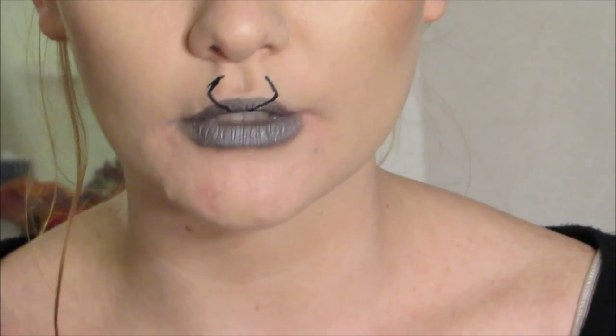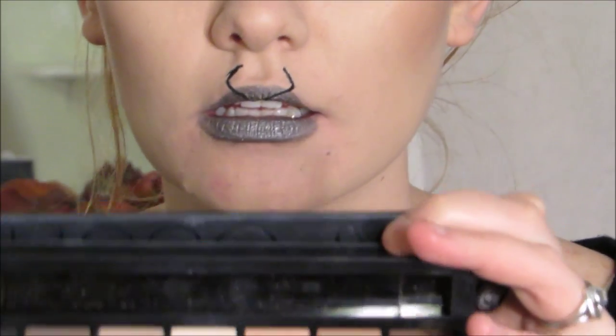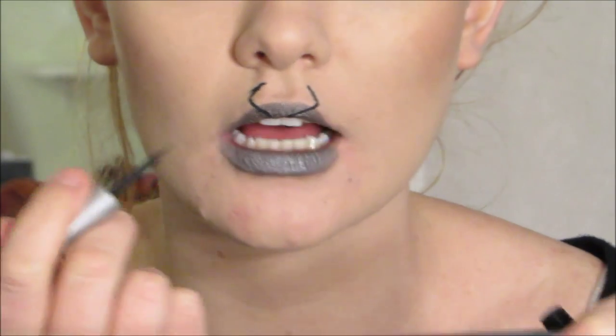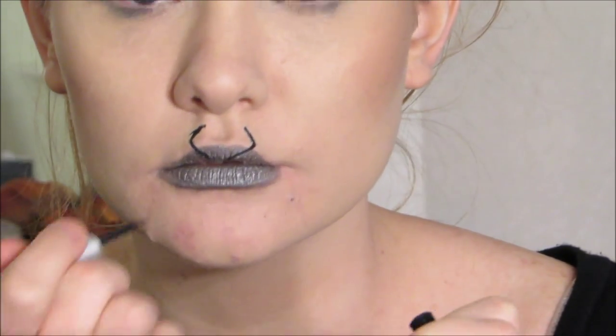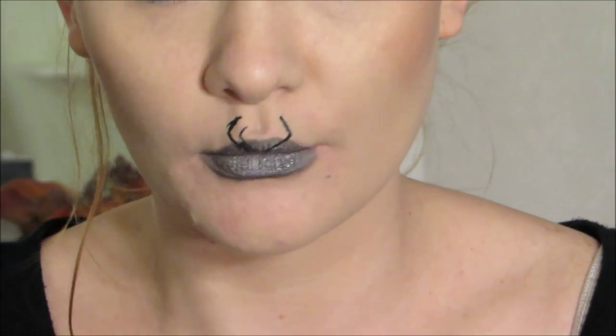I want it to reach up a little bit more - at the end I'm going to go in and fix the edges, I just want it to dry first. Now we're going to make the top of the little guy right at our cupid's bow. It's kind of like big claws coming up, so we're going to start in the middle of our cupid's bow and do the exact same thing on the other side.